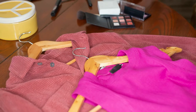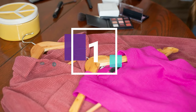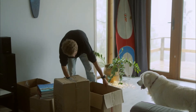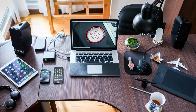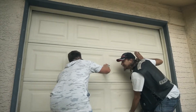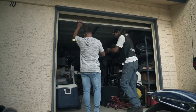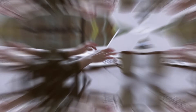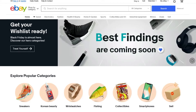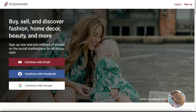Now let's jump right into the list with idea number one: sell items. We all have stuff at home that we really don't need anymore — that can be old electronics, books, clothing, or even furniture. Go through your attic or garage and check what you can easily live without. Take photos of these items, write appealing descriptions, and upload them on websites such as eBay, Craigslist, or Poshmark. You'll be surprised how much money you can make with the things you already have at home.